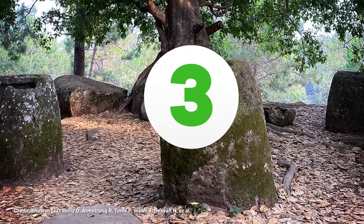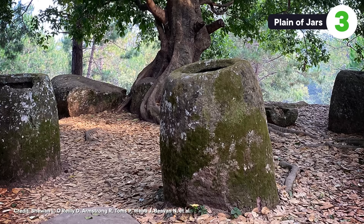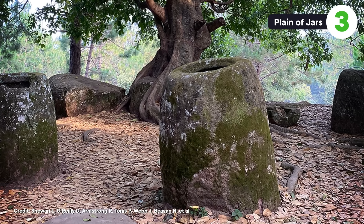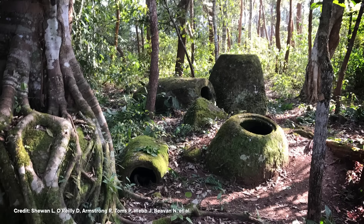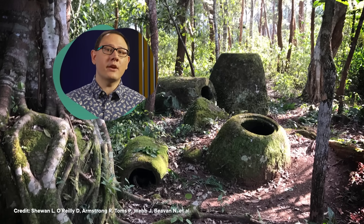Now, not all big mysteries are buried underground. Some of the most perplexing artifacts are just sitting out in plain sight. That's the case over in Laos, where a huge network of large stone jars are scattered across the landscape, covering an area about half the size of New Jersey. The jars are impossible to miss. They vary in size, but many of them are as tall as a human, or at least a 5 foot 2 inch human, the average height in the area.